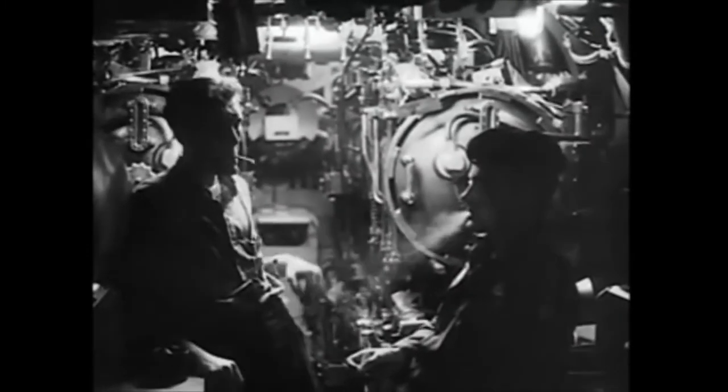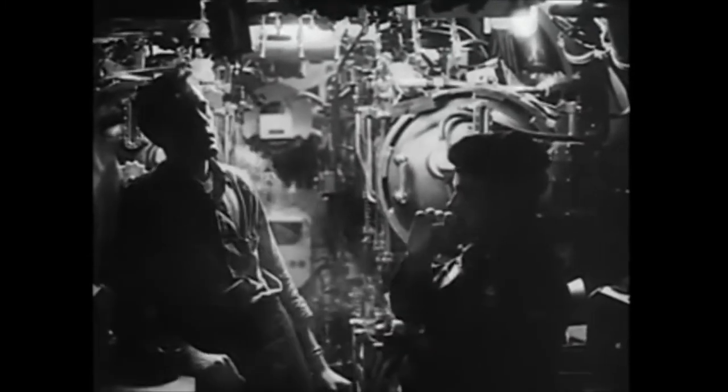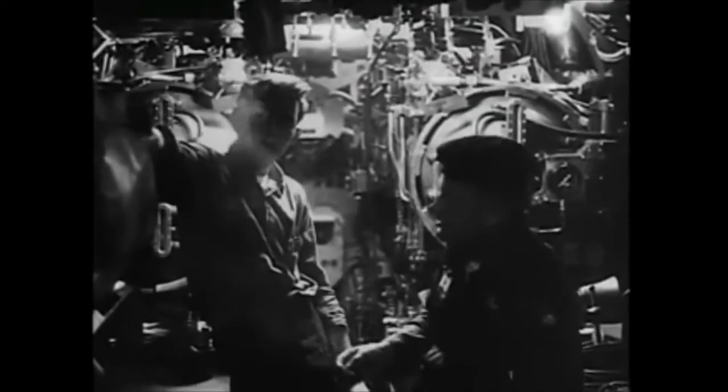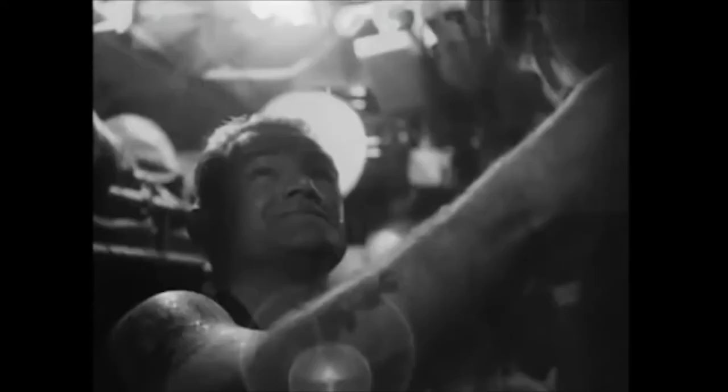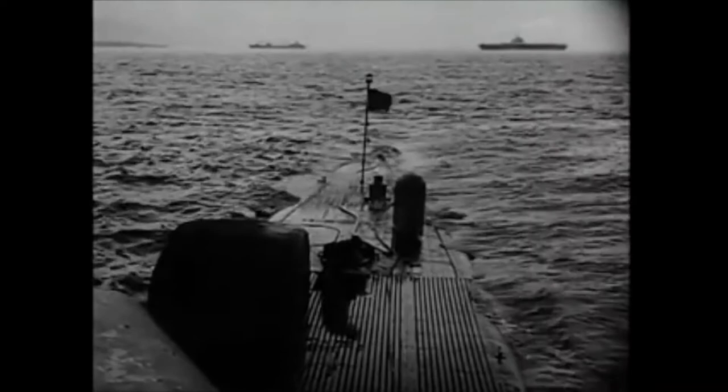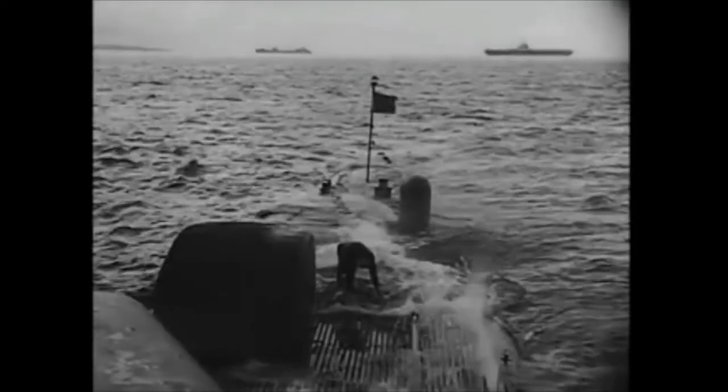At 0615 hours, aboard a submarine nearing the island, more men from our group are ready for their part in the mission. At 0630 hours, the motors on the submarine are cut. Men of the Army Special Operations Detachment ascend the ladder to the decompression chamber. It's still early dawn as the submarine moves up to the surface.